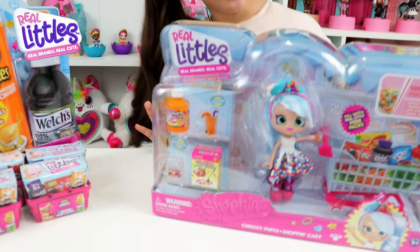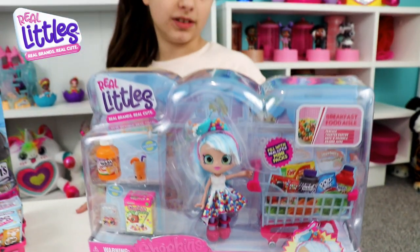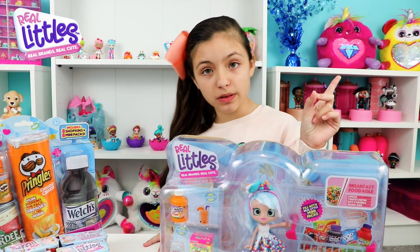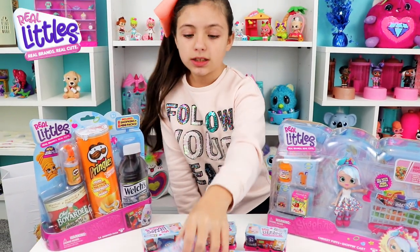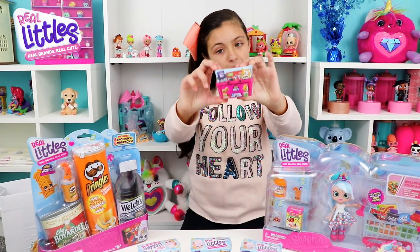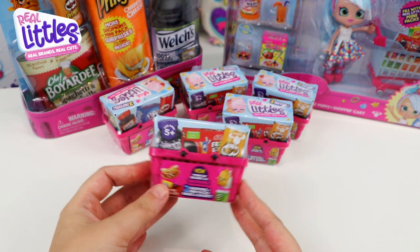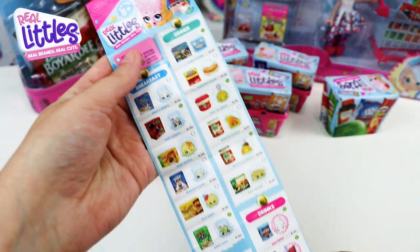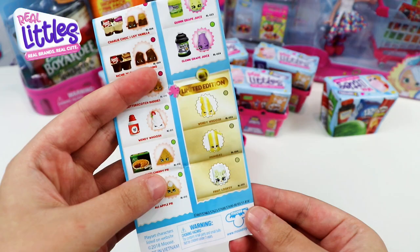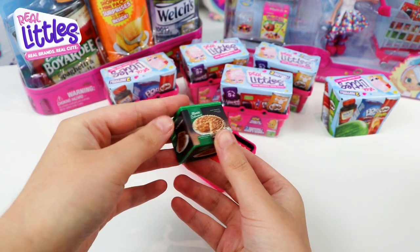We have five mini baskets and they come with two Shopkins mini packs — they're like blind bags, which is super cool. Over here we have Chrissy Puffs, who comes with a shopping cart and really loves breakfast meals because breakfast is really important. I'm going to start with a mini basket, blind bag number one. Here's our checklist — you can see the limited edition ones, they're so cool.